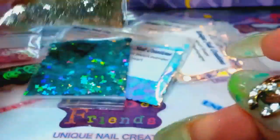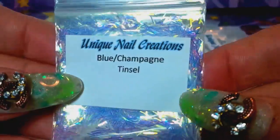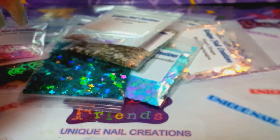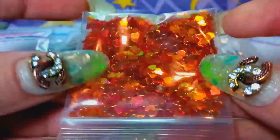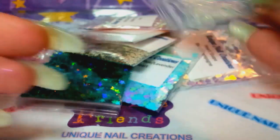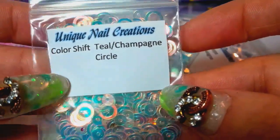I've had the tinsel in my store before and just needed to restock it. I also picked up some of the color-shifting golden orange hearts — you can see those colors, super pretty. I love all of this stuff.